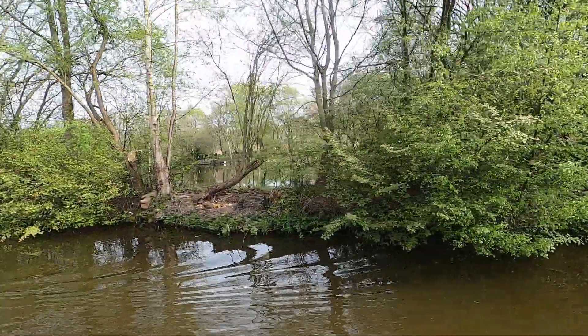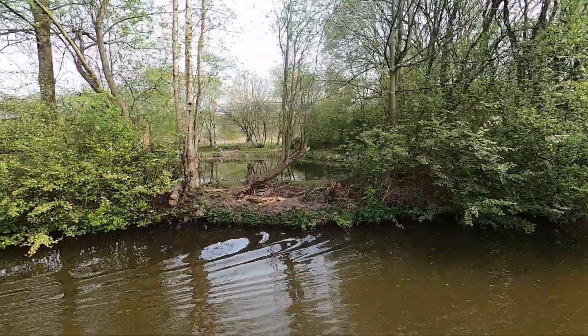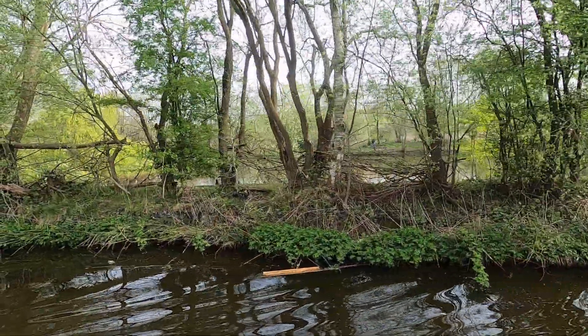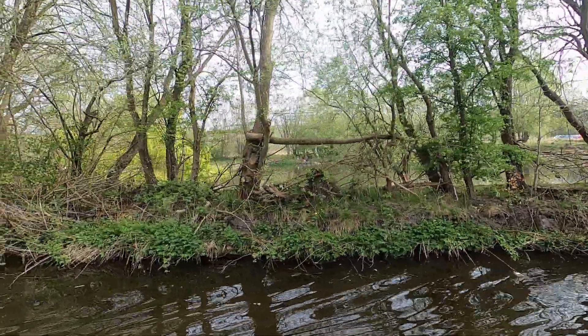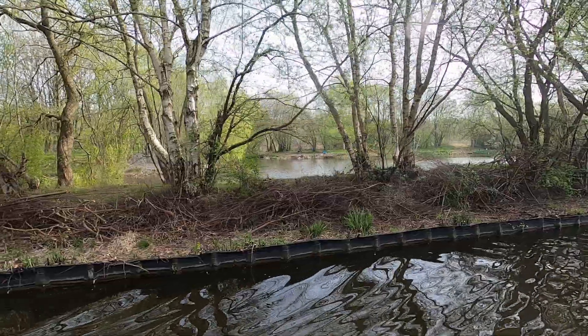I assume by now that most of you know that I enjoy fishing occasionally — quite often really. I do it quite regularly from the back of the boat. Well, looking through the edge here, right next to the canal, there's a fishing lake.